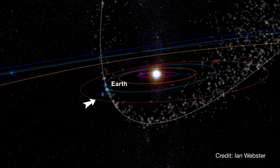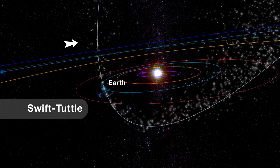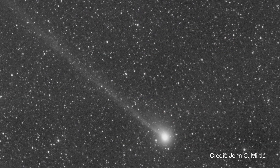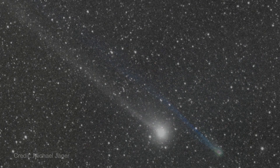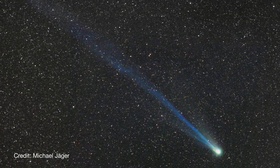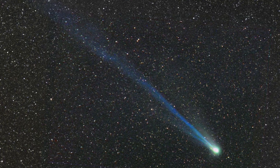The meteors in this shower are particles left behind in the debris trail of a comet called Swift-Tuttle. This 16-mile-wide icy dustball orbits the sun every 133 years. It last swept through the inner solar system in 1992 and will return in the year 2126.